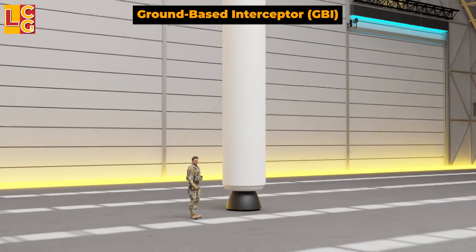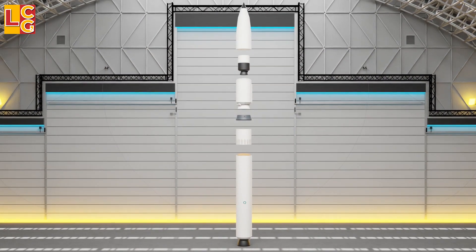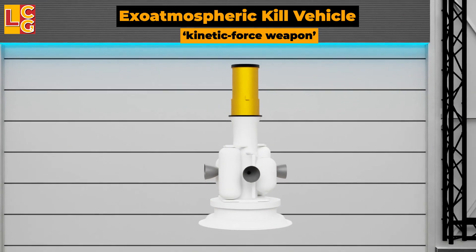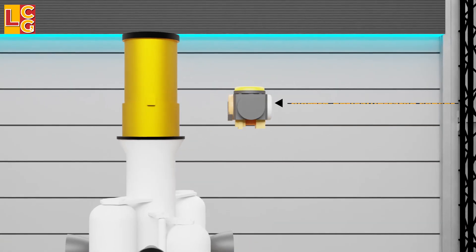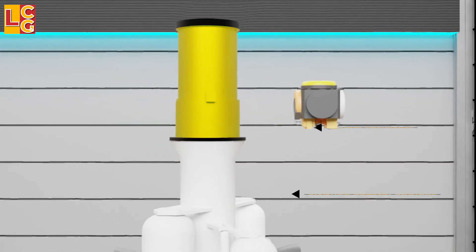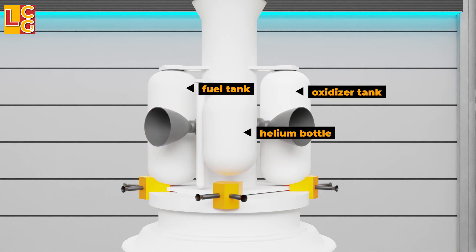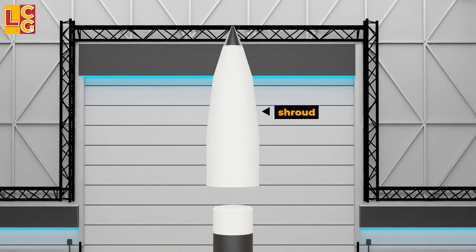The Ground-Based Interceptor is an anti-ballistic missile with a length of 16.61 meters and a mass of 21,600 kilograms. It consists of first-stage, second-stage, and third-stage solid-fuel motors. At the top is the Exo-atmospheric Kill Vehicle, or EKV — a kinetic force weapon that destroys its target by collision alone, carrying no explosives. Its major parts include an electro-optical/infrared wideband sensor to detect and lock onto target warheads, a sensor sunshade, divert thrusters and attitude control system for maneuvering, an oxidizer tank, fuel tank, helium bottle, and electronic components. Interstages connect the motor stages, and a shroud covers the EKV.